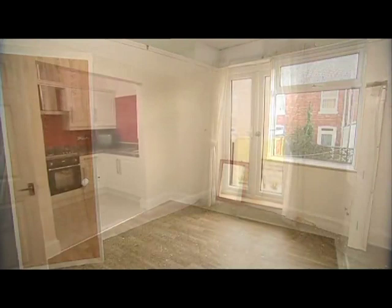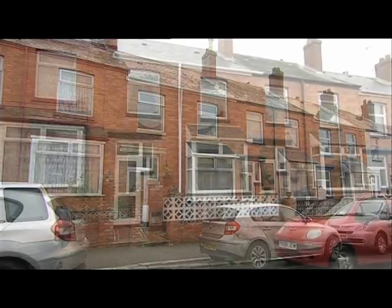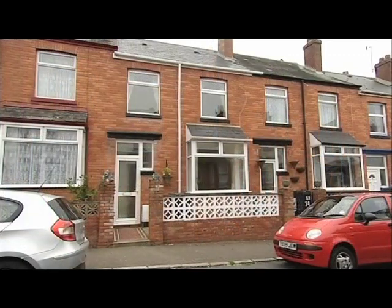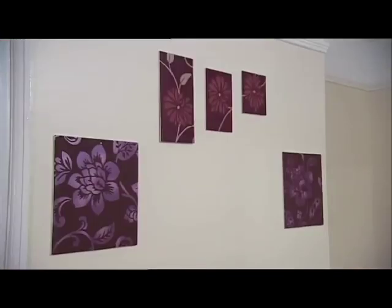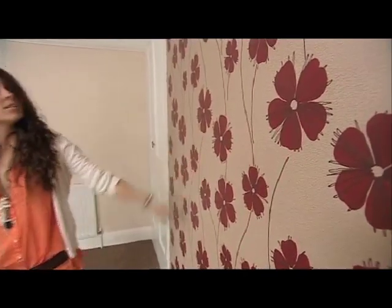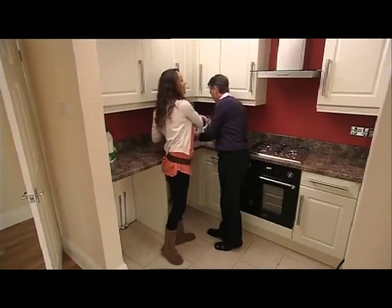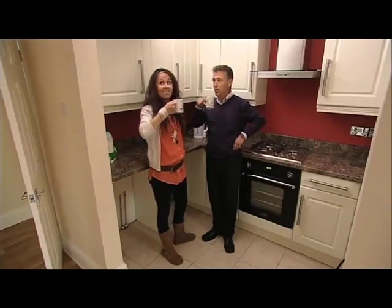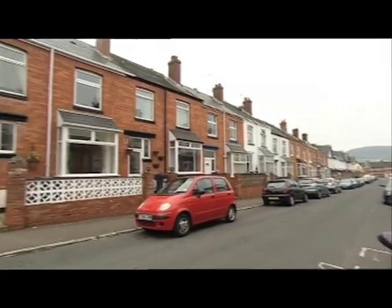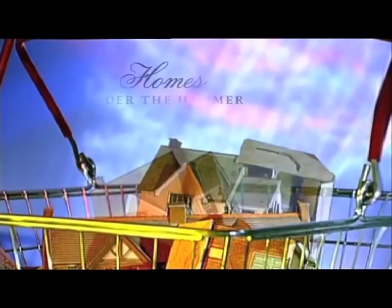Natalie can enjoy her final year at university, get her degree, and return to Tynemouth, happy in the knowledge that she's not only got her own place to live in, but her family are just a few miles away.